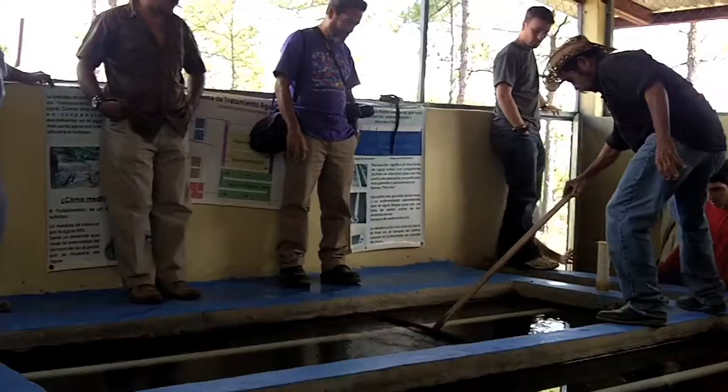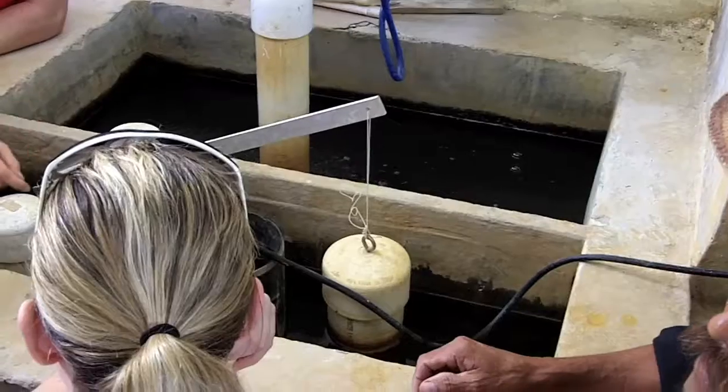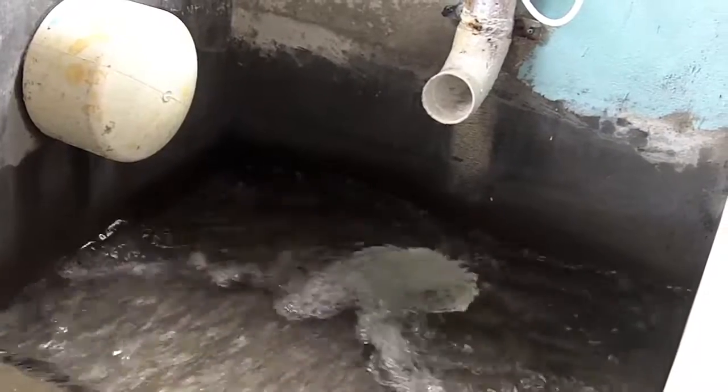Aguaclada plants are electricity-free and powered by gravity. Their Honduran partner is the non-profit Agua para el Pueblo, which provides technical expertise and education to communities about clean water.